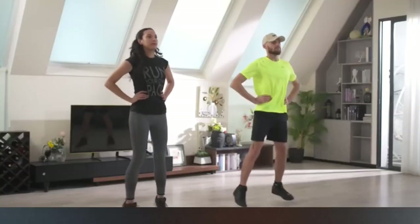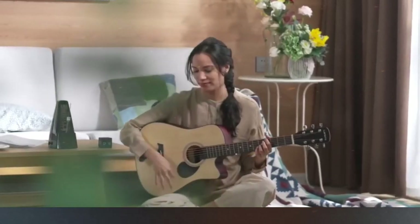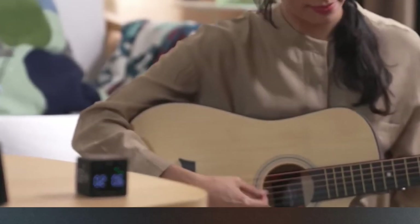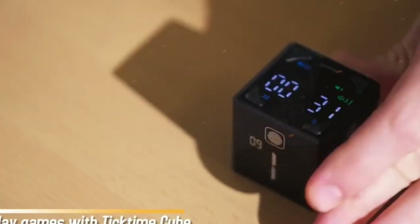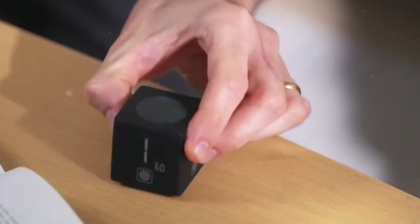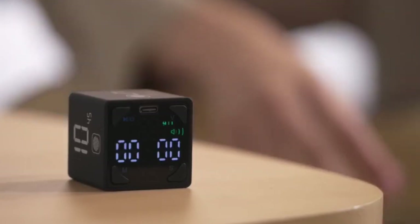TickTime Cube. The TickTime Cube is a versatile productivity tool that enhances focus and time management. This compact device features multiple timers in a sleek, cube-shaped design, allowing users to allocate specific time blocks for tasks or activities. With customizable settings and intuitive controls, it simplifies organizing schedules, boosting productivity, and maintaining focus. Its tactile interface and visual indicators offer a hands-on approach to managing time effectively.